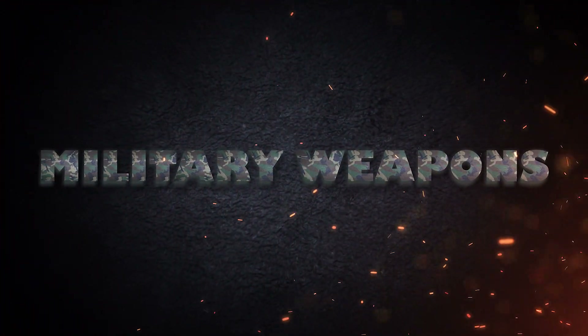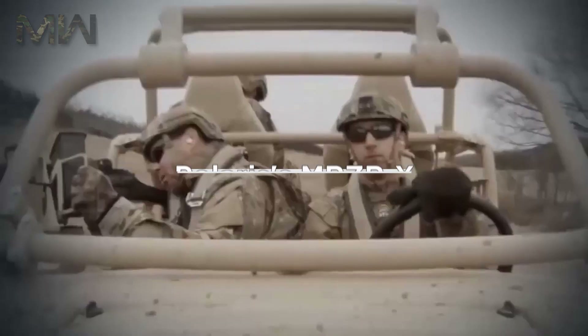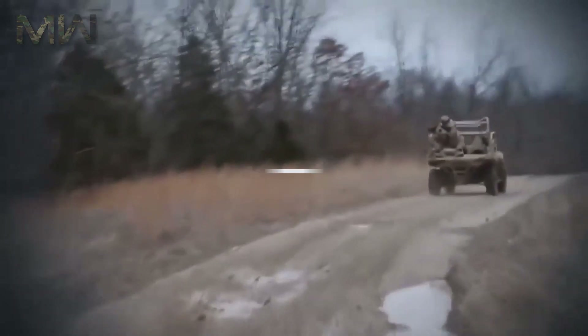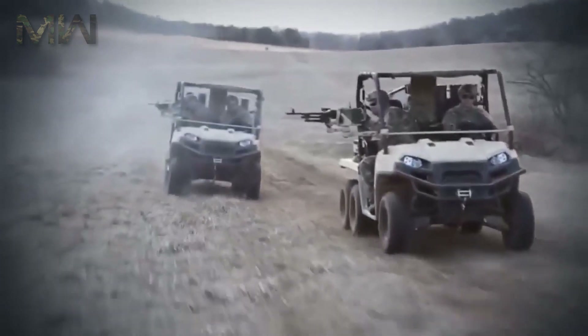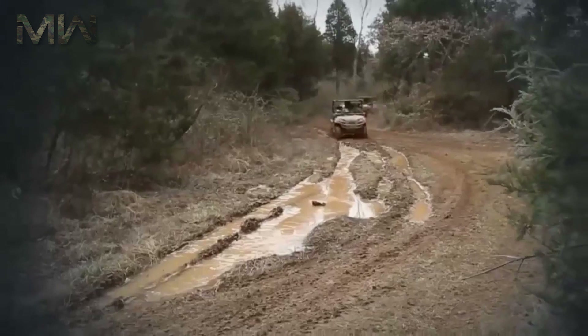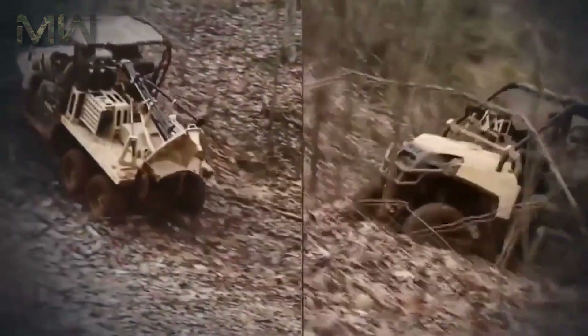Polaris rolled out its ground robot, the MRZRX — the first optionally manned and hybrid-powered vehicle currently in the running for the US Army's competition for an Unmanned Equipment Transport Vehicle, at the Association of Unmanned Vehicle Systems International Conference.